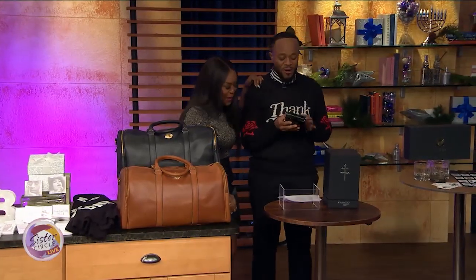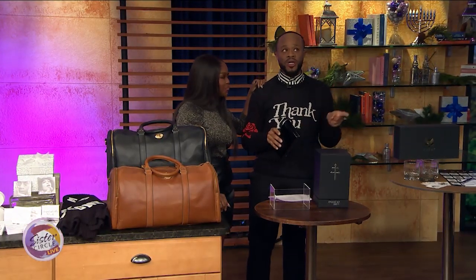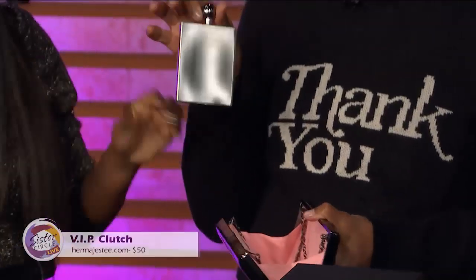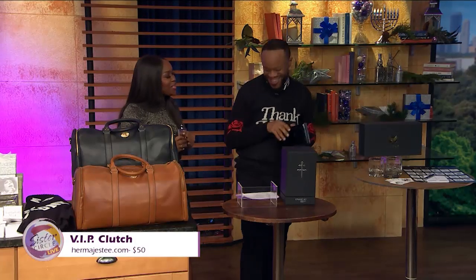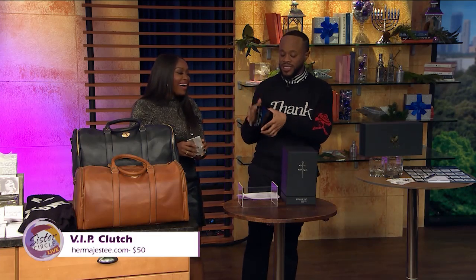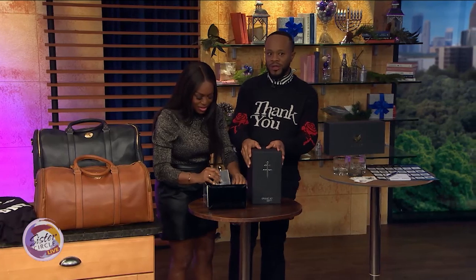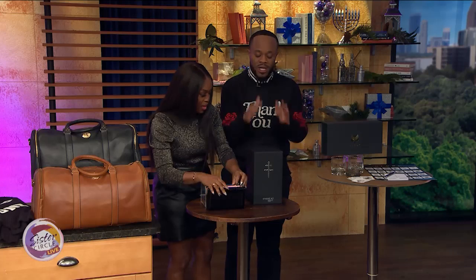Mayor's Ball is this weekend, so everybody needs a clutch. When you get to the event and want a drink, you go into your clutch and pull this flask out. It has a detachable strap and it's amazing. Also available at hermajesty.com. It's $50.